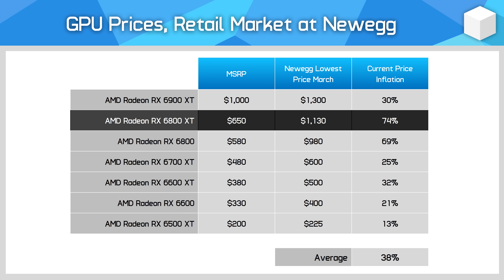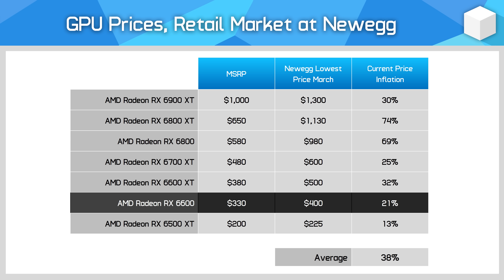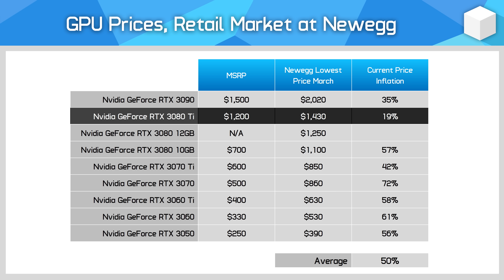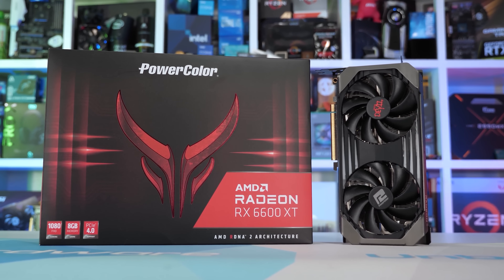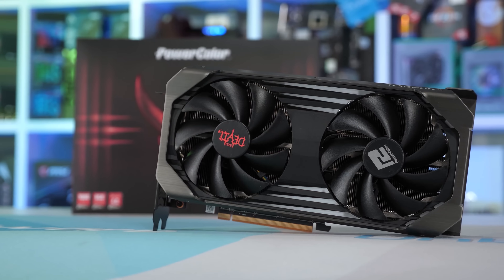Newer GPUs with MSRPs set during the middle of the GPU pricing crisis have much less pronounced inflation. You can purchase a Radeon RX 6600 for just 21% over MSRP and the RX 6500 XT for just 13% above MSRP. The RTX 3080 Ti sits at 19% above MSRP, the lowest inflation for any GeForce GPU. Overall, Nvidia's average price inflation was 50% while AMD's was 38% — a far better situation than during most of 2021 when both brands were over 100% inflation.